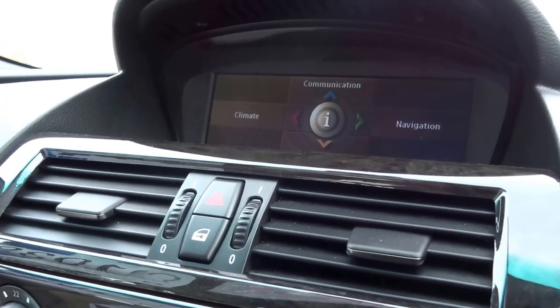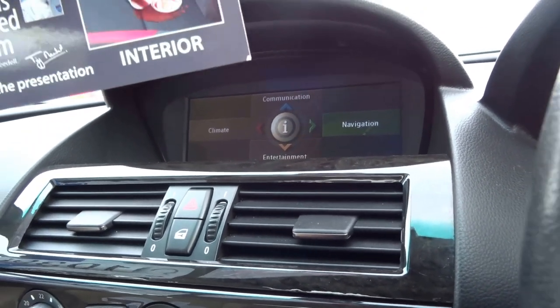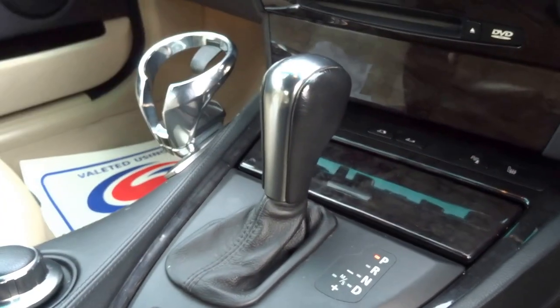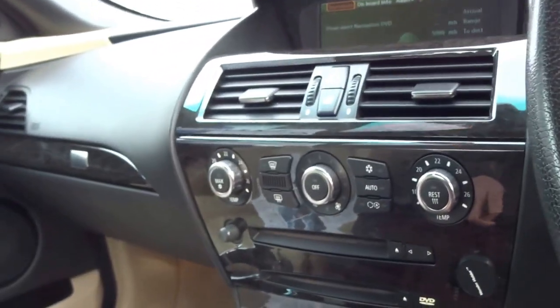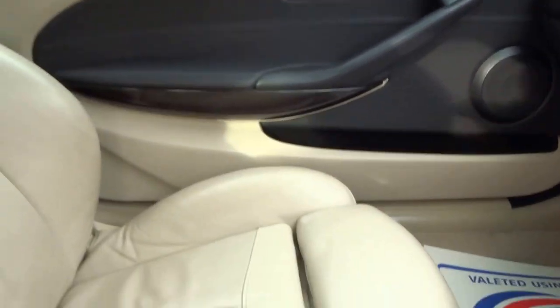It's got the full BMW iDrive system, Sasson navigation, auto transmission, manual override, sport button, heated seats, dual zone climate, and cruise control. As you can see, lovely beautiful cream leather interior, four seats.